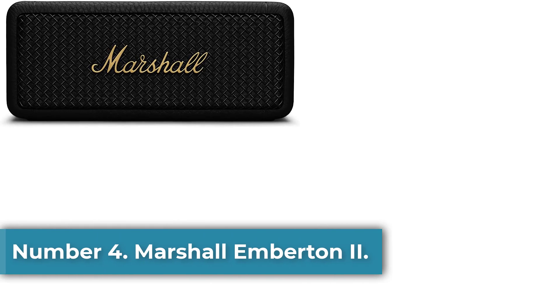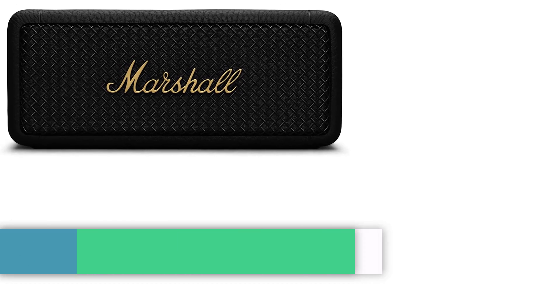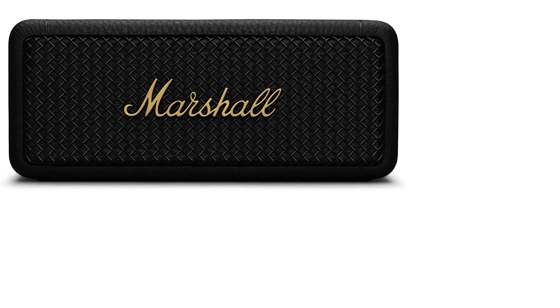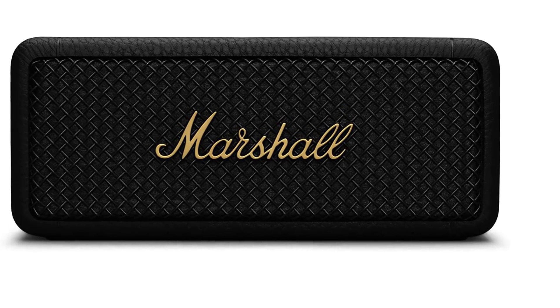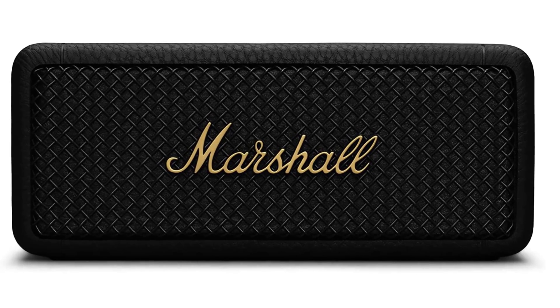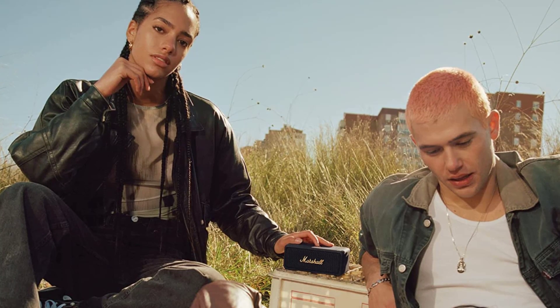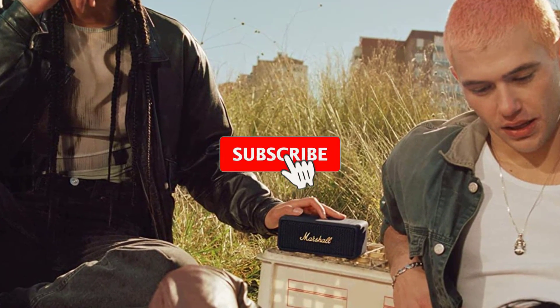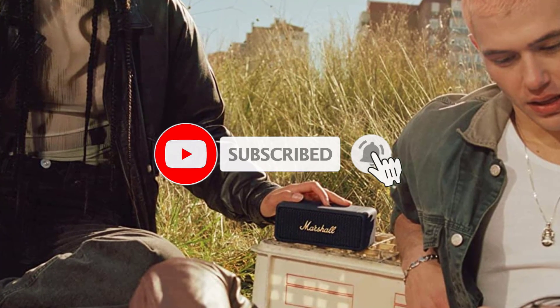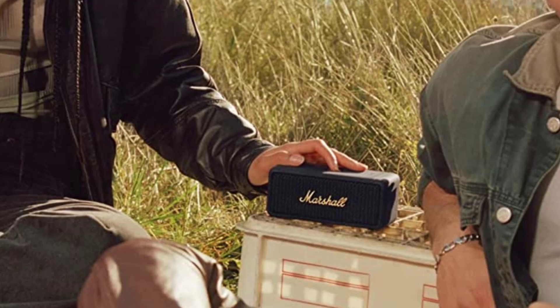Number 4: Marshall Emberton 2. The recently released Emberton 2 from Marshall has a bumped-up set of specs that make it a better value than the previous gen. This clutchable rectangular slab still has a pair of 10-watt full-range drivers and passive radiators to deliver the brand's signature sound. It may not be the loudest in its size range, but it focuses more on balanced output than raw power. There's also 360-degree sound, making it a good companion for small get-togethers. With its 60Hz low-end threshold, you'll find better bass response when there are surfaces to reflect off of, and not so much if it's in the middle of a table.